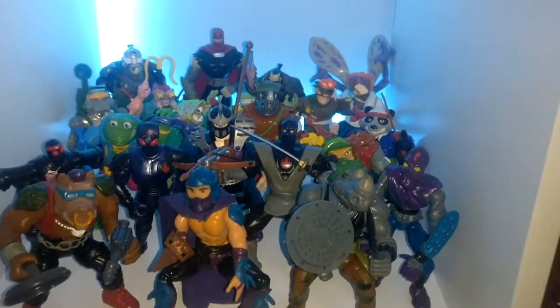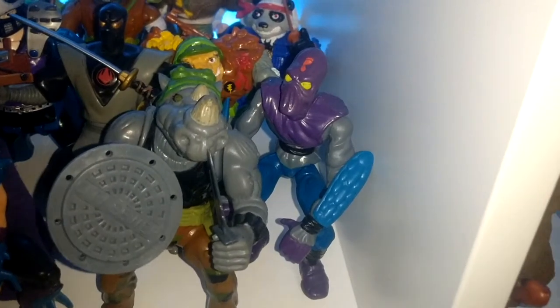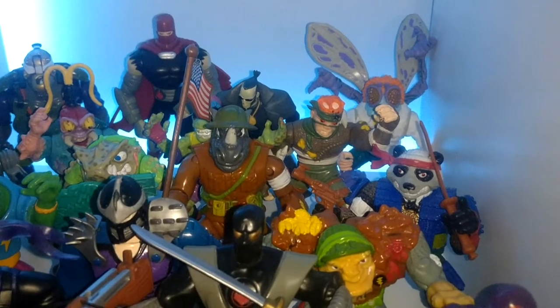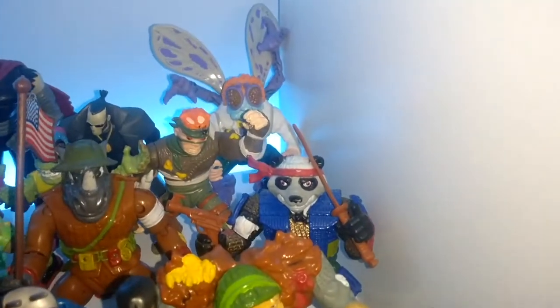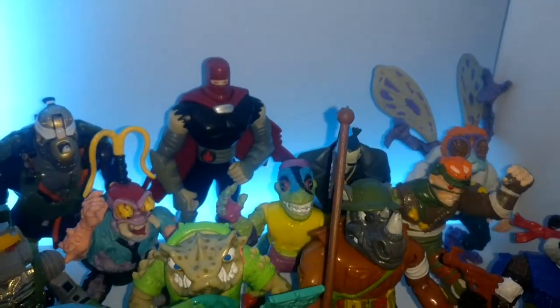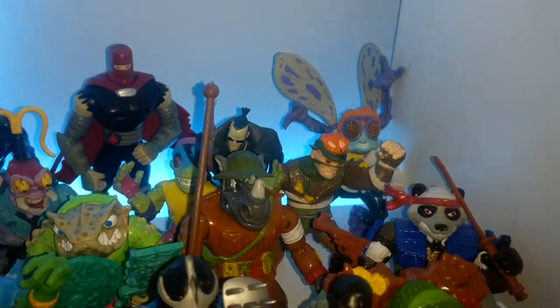This is my vintage TMNT enemy shelf. You'll see there aren't just the vintage ones here, but the majority are. I've got Bebop, Shredder, Rocksteady, Foot Soldier — a few more Foot Soldiers — the Mutating Shredder, Genghis Frog, Napoleon Bonafrog, Army Rocksteady with a flag, Panda Khan, Baxter Stockman, the Rat King, and some robot and bug guys whose names I've completely gone blank on, and Mondo Gekko. Then I've got a few other guys from the 2004 line — just some cool looking figures.